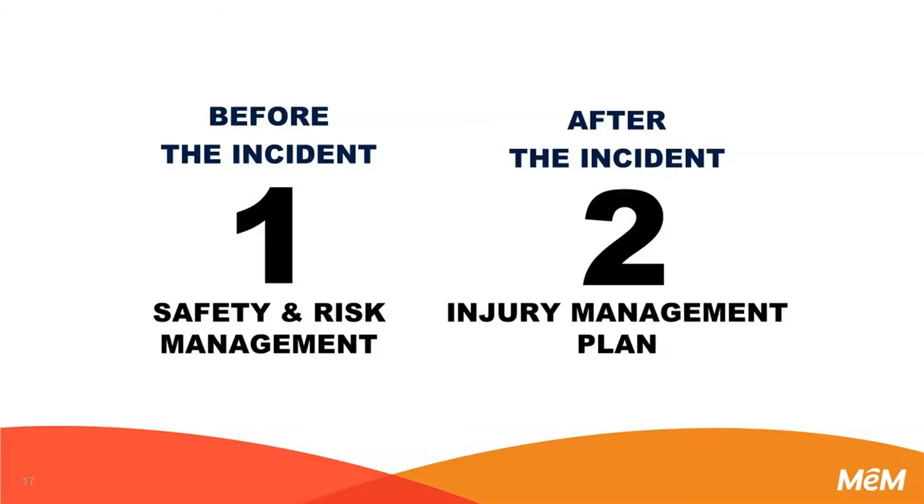The other half is: do you have a plan after an incident to control the cost? After the incident, do we have company-directed medical? Are we doing drug testing? Do we do an actual incident review or investigation? Are we communicating with the injured worker? Are we communicating with MEM? Do we use MEM carrier services? No matter what insurer you're with, they have services like telemedicine and Corvell that will help save you a lot of money.